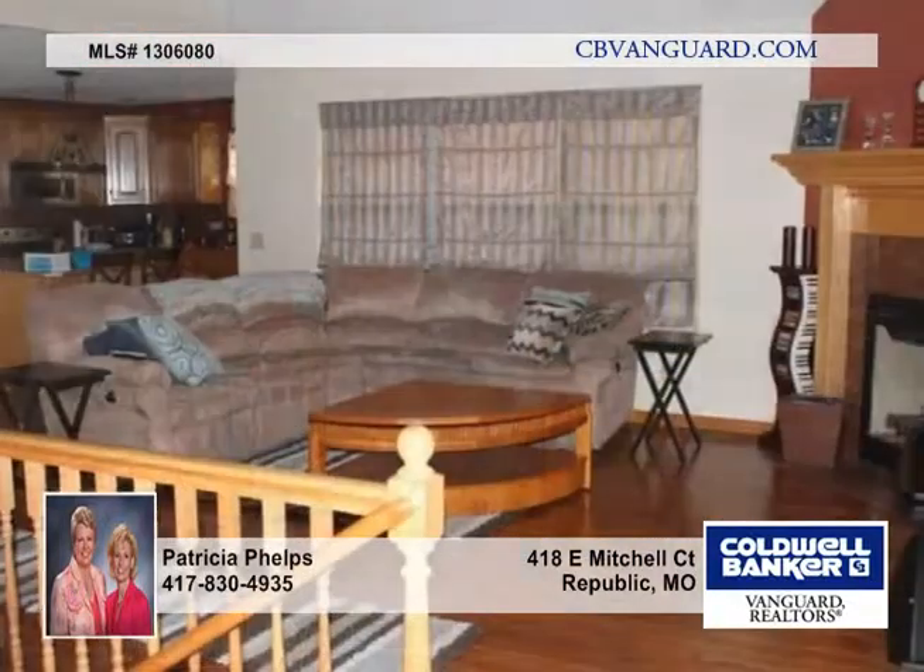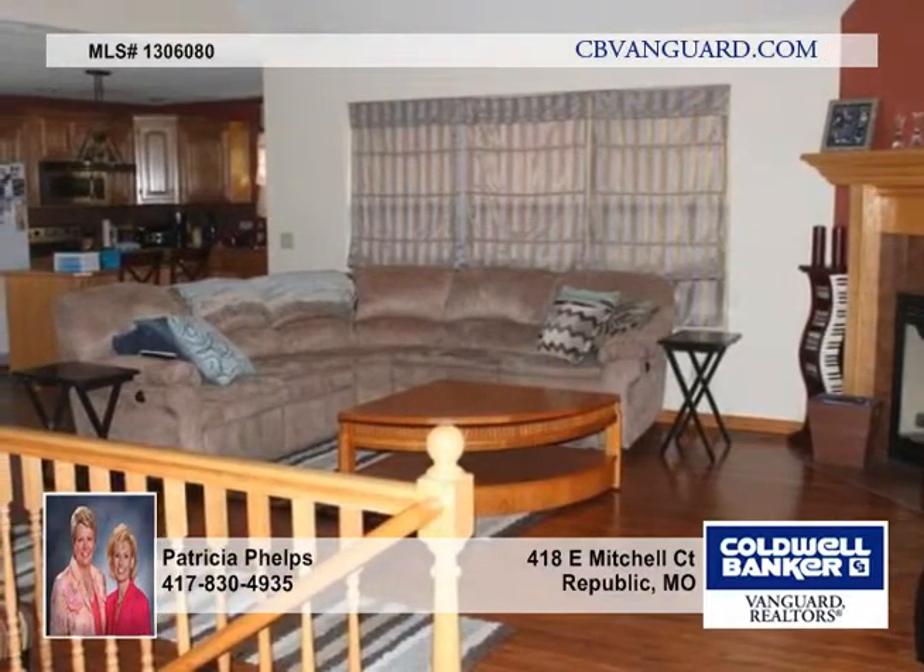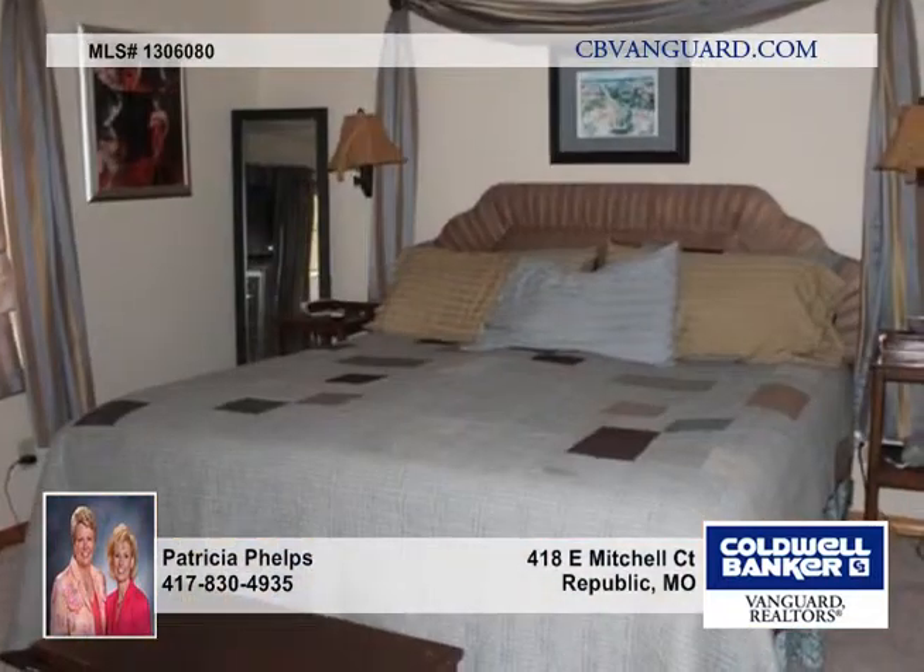New carpet, new paint, and new hardwoods all within the last three years, and a new roof and refinished deck within the last year.